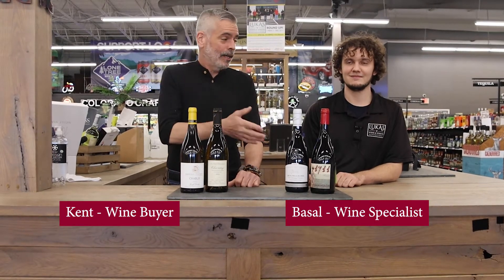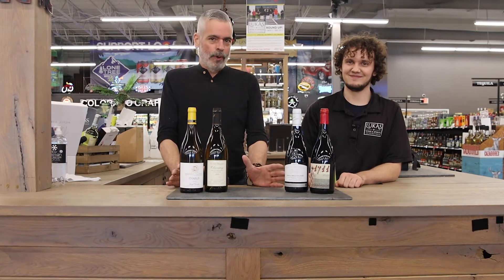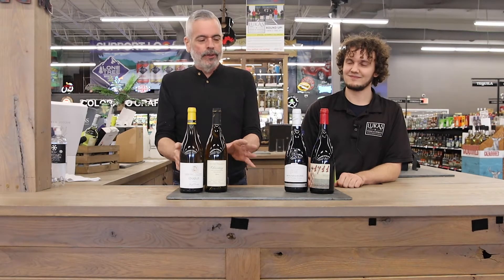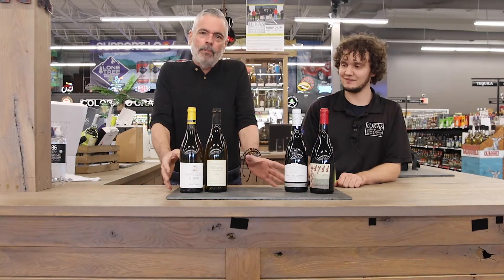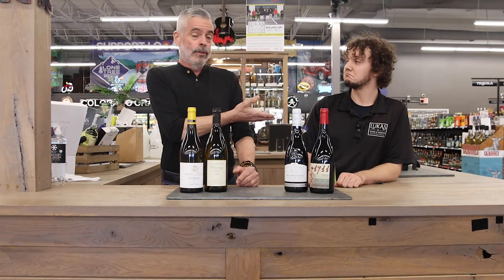Hey everybody, it's Kenta Lucas. Got my boy Basel with me today. We're gonna do a couple French wines today and we pulled a couple that we think are a little different, plus a couple that are probably fairly common for French wine. I'll do the whites, Basel's gonna do the reds.